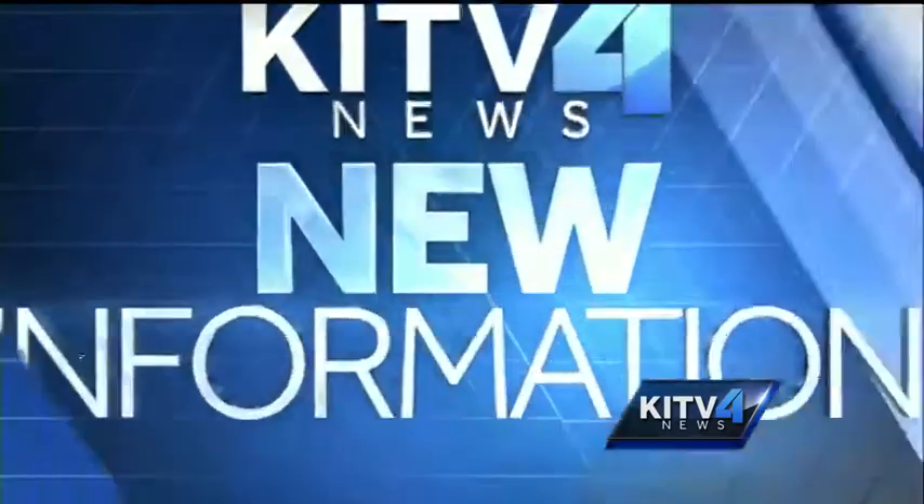KITV 4's Andrew Pereira joining us now with new information at 6. Yungji, there were a lot of smiles for today's unveiling. However, those smiles may turn upside down if the project doesn't finish on budget.